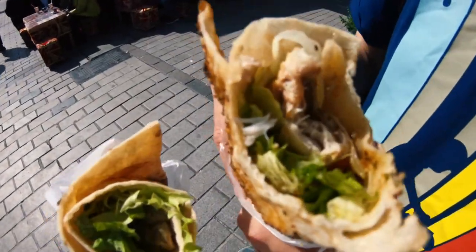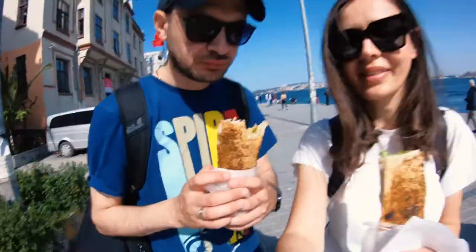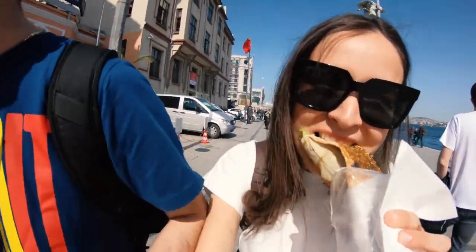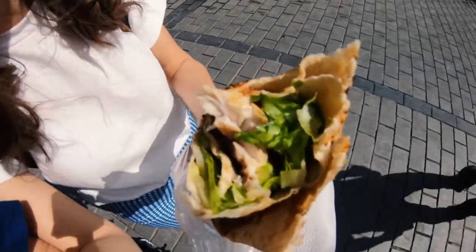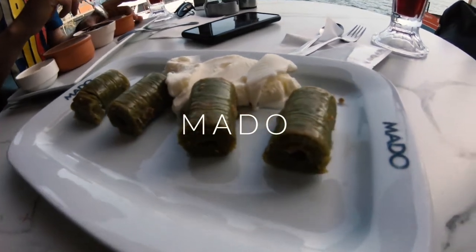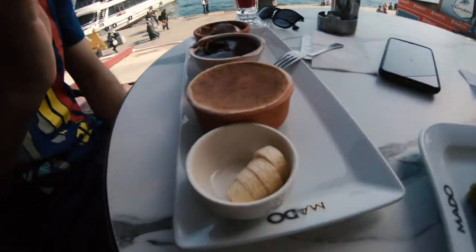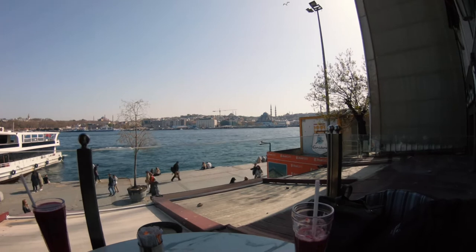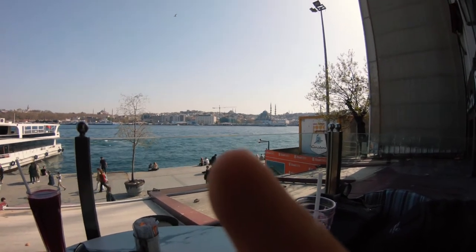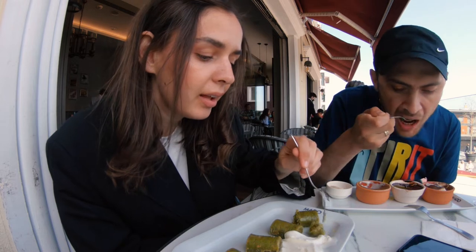Here we go — our favorite durum with fresh fish and some salad. Cheers! We also have some kind of baklava with pistachio, dondurma Turkish ice cream, pomegranate juice, and some desserts. We're at Karaköy port and in front of us we have a menu with pastry with pistachio and ice cream.